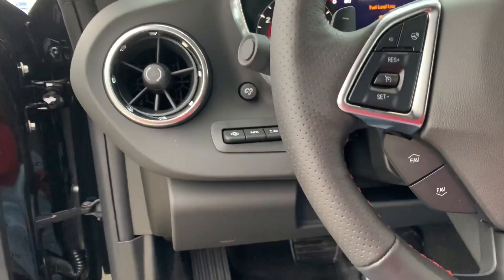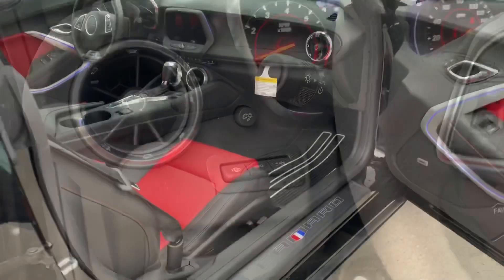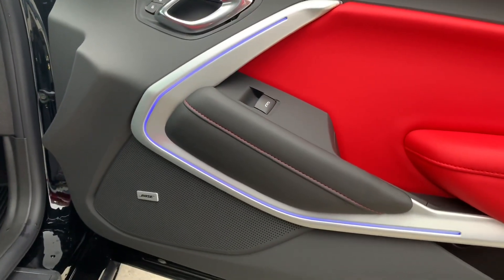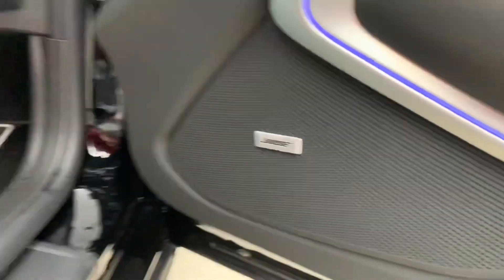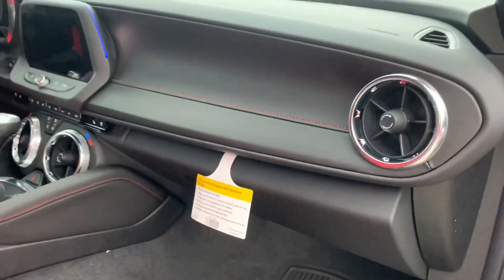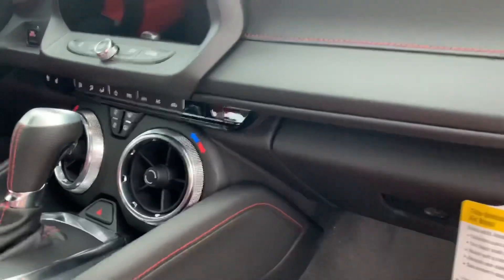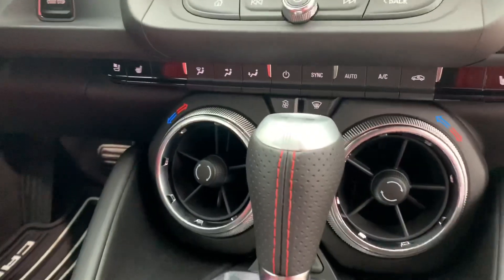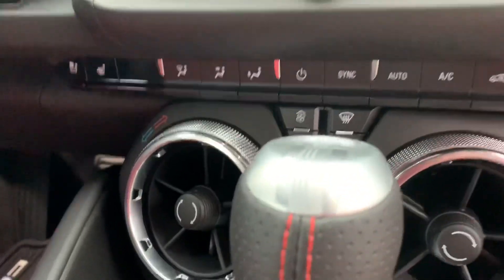This vehicle has a heads-up display as well, which is very useful. Coming around to the passenger side, same ambient lighting, power windows. It does have the Bose sound system, comes with Camaro floor mats. Nicely laid-out dash, nicely styled AC vents. The two in the center control the temperature for your driver and passenger side, and above that you have your other climate control settings.